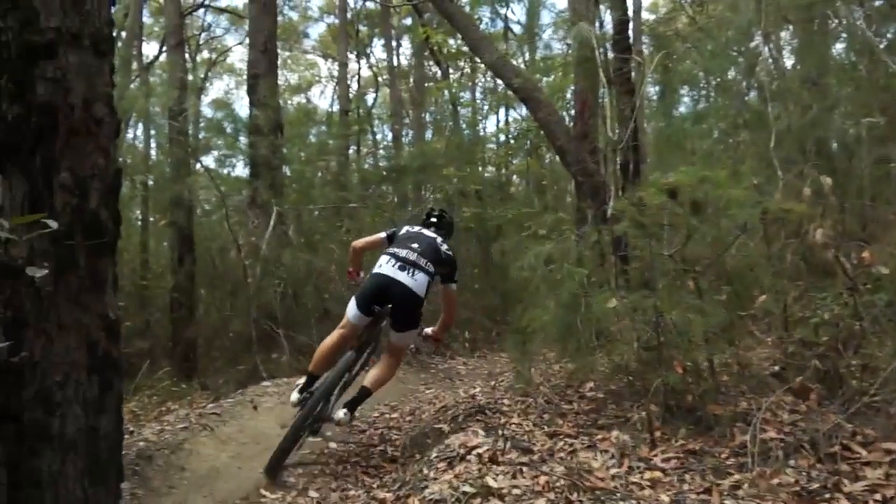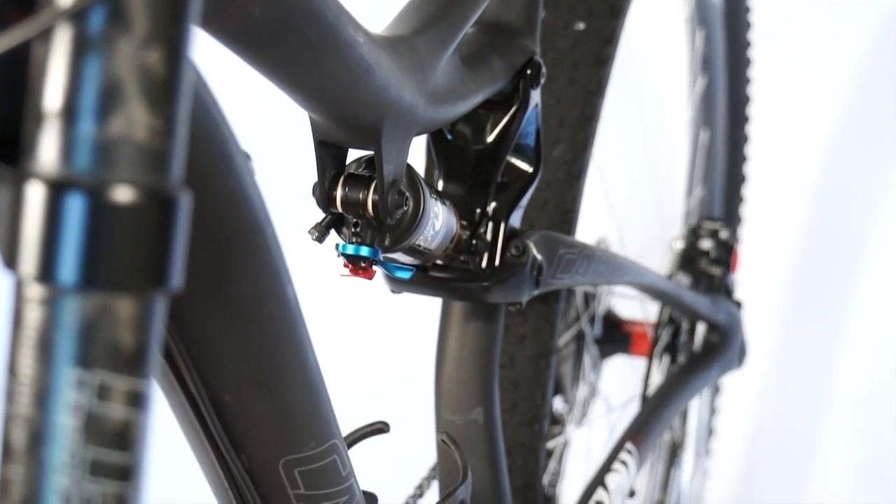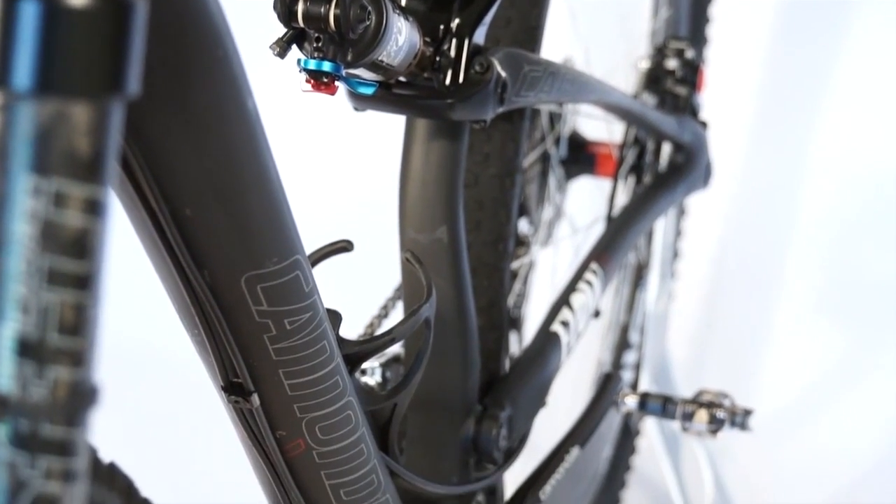Still, it's not a heavy bike by any stretch of the imagination. What did it weigh in at? Out of the box we weighed this one at 9.6 kilos, which is lighter than your average carbon hardtail. Yes, a lot of carbon and a lot of very high-end parts — that's why this bike is eleven grand, but you can look at it and see where every dollar is. All 11,000 of them.